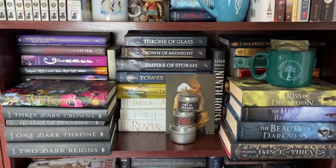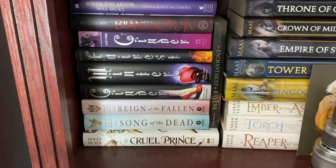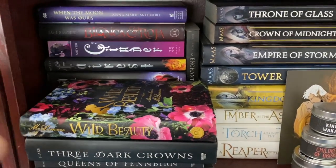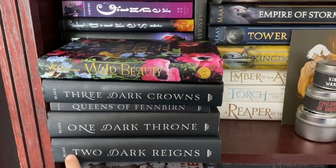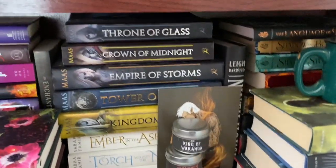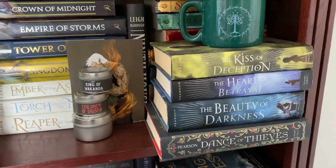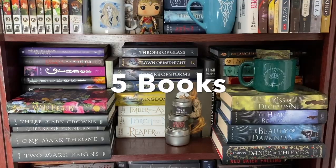Moving on, most of the books on this shelf are read. Back here I've got Marissa Meyer and some other stuff — I've read everything in this stack. I have not yet read Wild Beauty, which is one of the only Anna-Marie McLemore books I haven't read. I have also not yet read Two Dark Reigns, though I've read the rest of that series. I have not yet read Reaper at the Gates. I've read all the Sarah J. Maas. I have not yet read Language of Thorns by Leigh Bardugo, and I have not yet read Dance of Thieves by Mary E. Pearson. So for this shelf we've only got five unread books.